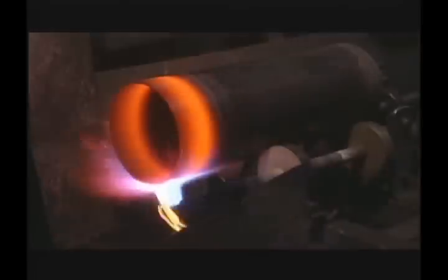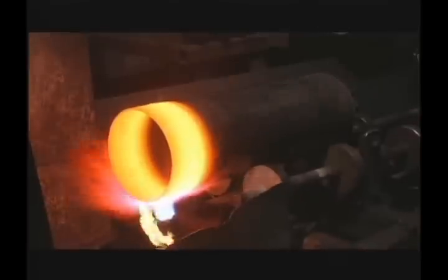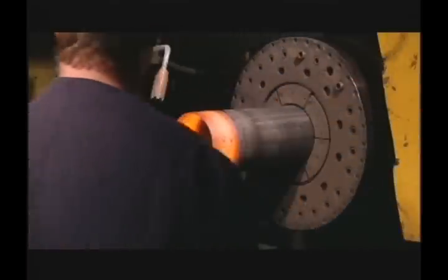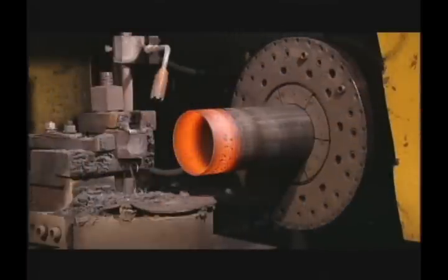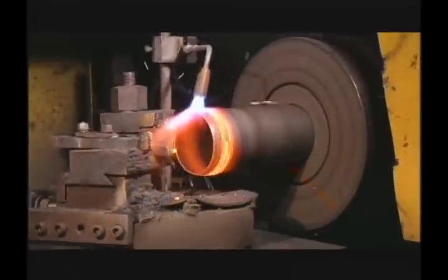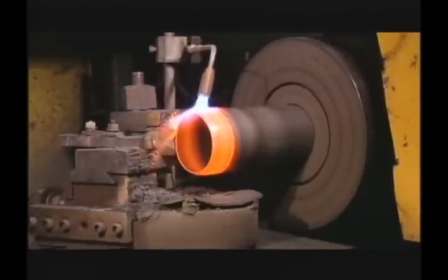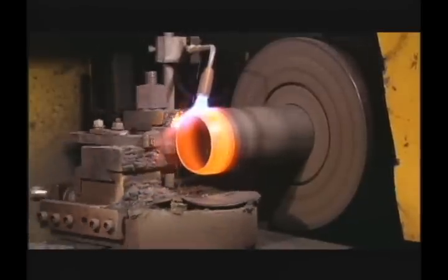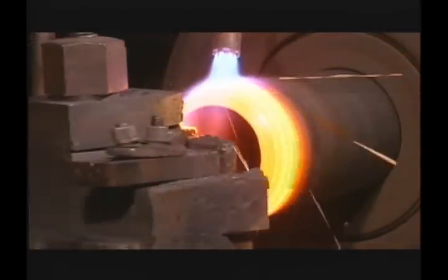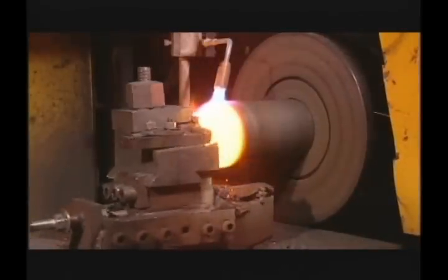After ultrasonic inspection is completed, an oxygen fuel gas torch is used to heat the open end of the cylinder shell to approximately 1600 degrees Fahrenheit. The hot spinning process is used to form the upper portion of the cylinder. It is placed into a spinning lathe that operates at about 1000 RPM and is programmed using CNC technology. Using synchronous movements of two axes, the machine gradually forms the shoulder and neck areas of the cylinder.